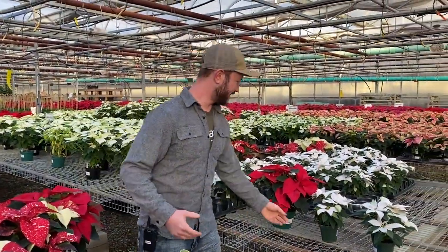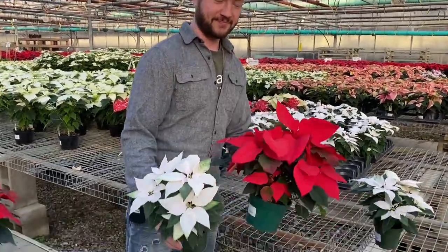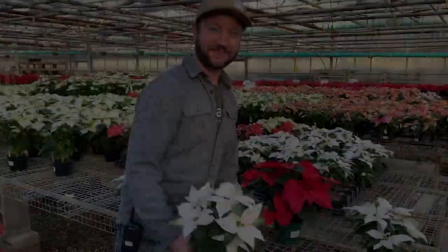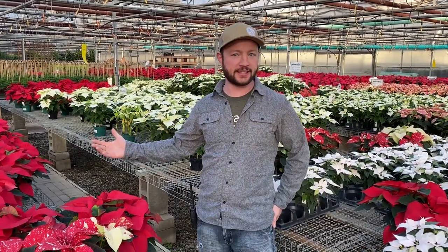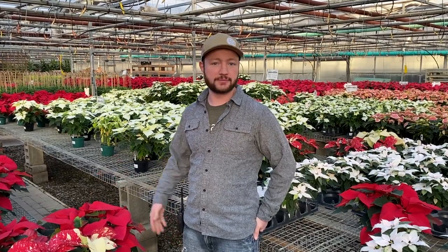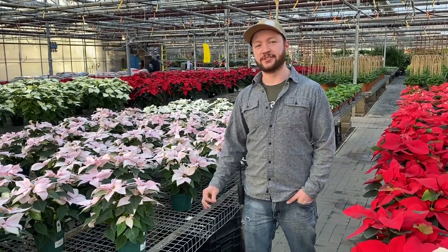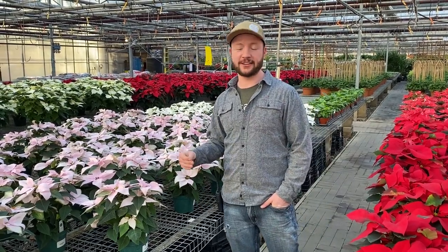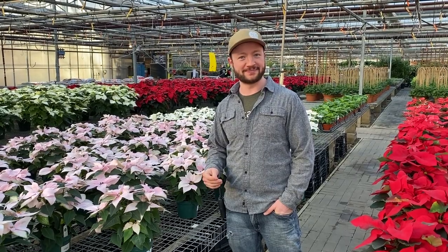Personally, I like the traditional whites and reds, but we have something for everybody. The holidays are right around the corner. We have over 400 poinsettias for you guys to come and enjoy. These are online and available for curbside pickup, so that's always an option. A lot of people have been asking about our mini poinsettias — those are showing up for sale Friday and will be available this weekend. We hope to see you soon. Thanks.